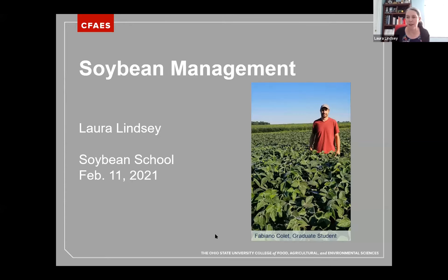Before I get started, I want to point out my graduate student, Fabiano. Fabiano started in January and he's been working on a lot of this data. The reason I have it to present today is because he was very diligent in his data collection and analysis. When you see all of my graphs, Fabiano was the person to pull that together, so I thank him for his help.